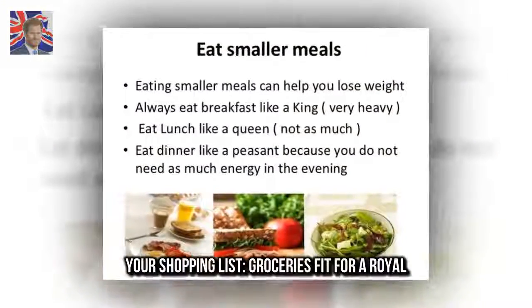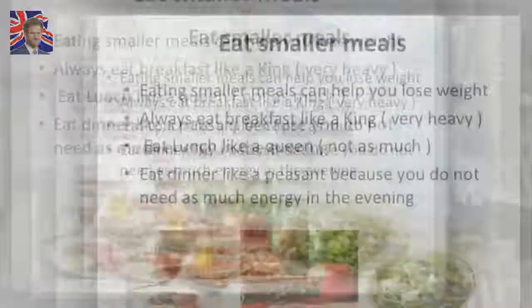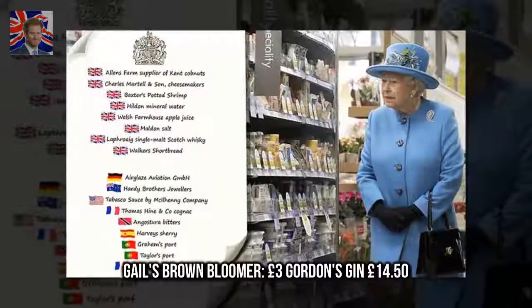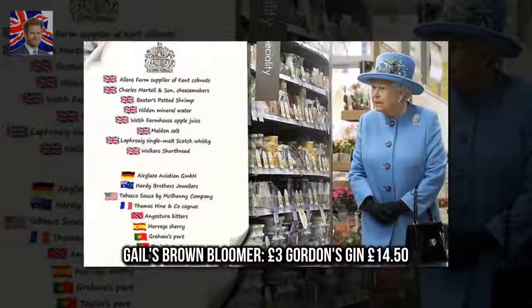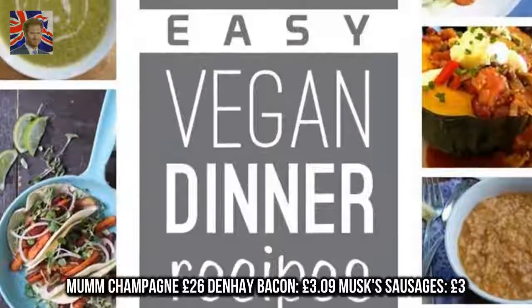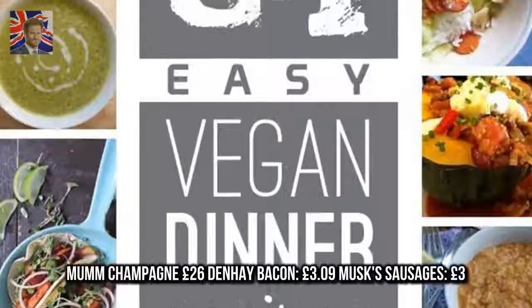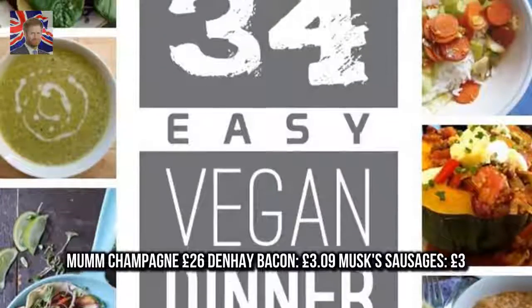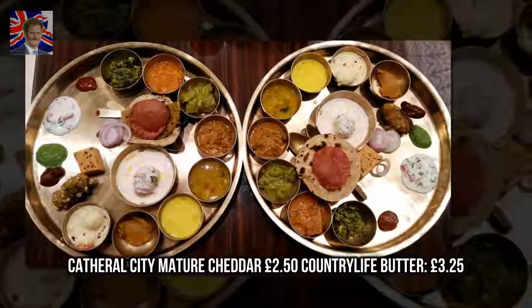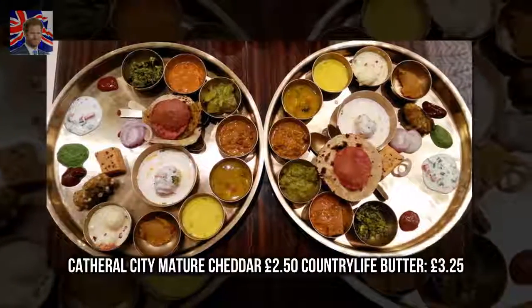Your shopping list — groceries fit for royalty: Gail's Brown Bloomer, £3; Gordon's Gin, £14.50; Mumm Champagne, £26; Denham Bacon, £3.09; Musk Sausages, £3.00; Caerphilly City Mature Cheddar, £2.50.